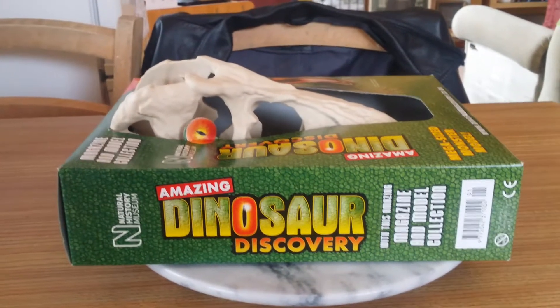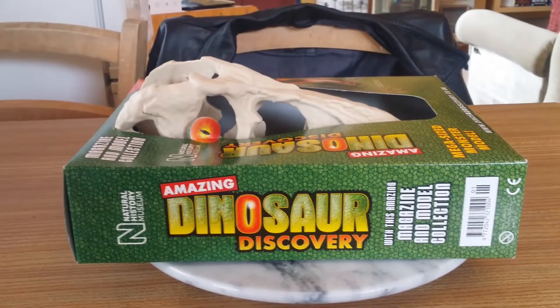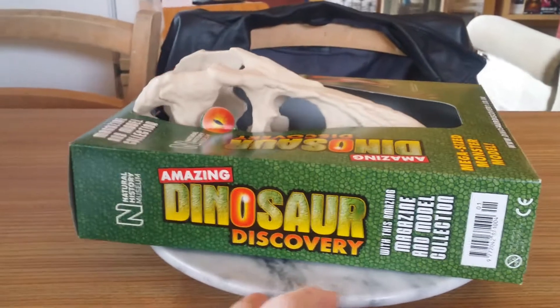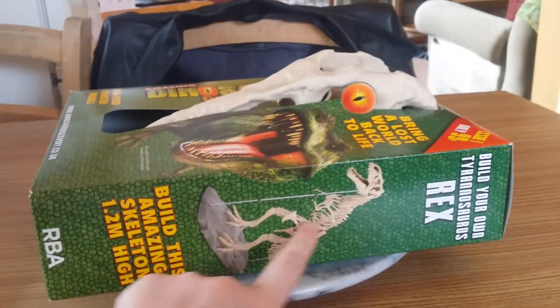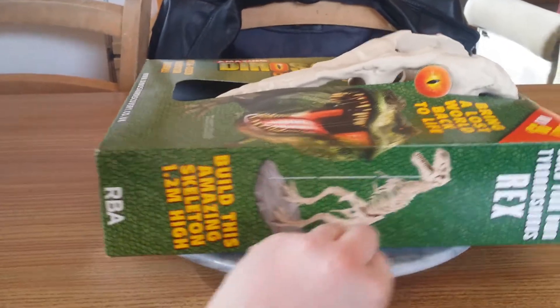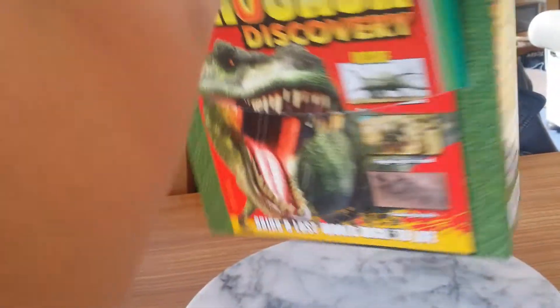Hello YouTube, Annette Bella here and today I'm going to be reviewing the first issue of the Amazing Dinosaur Discovery done by the Natural History Museum London. It's an amazing magazine and model collection. Here we have a picture of the Tyrannosaurus Rex skeleton that you will build — it stands at an amazing 1.2 meters high. It does come with a lovely handle which enables you to carry the case really well.